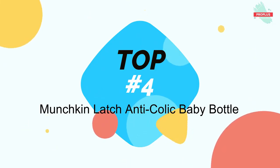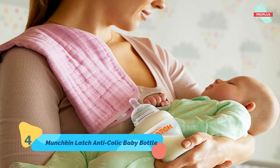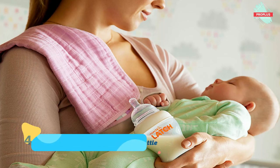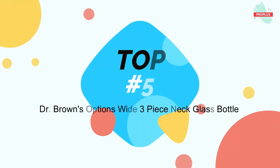At top number four is the Munchkin Latch Anti-Colic Baby Bottle. It is 8.66 by 8.07 by 2.95 inches. The Munchkin Latch bottle features a unique combination of an ultra-flexible nipple and one-way valve to help reduce gas and fussiness. Research shows that reducing gas and fussiness leads to better sleep for babies, which is why the Latch bottle is recommended by feeding and sleep experts. Experts also agree that a better latch eases the transition between breast and bottle and back.